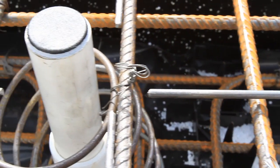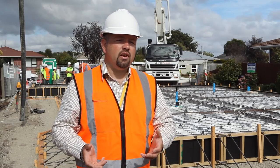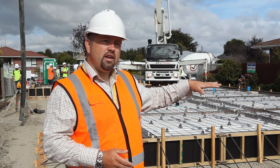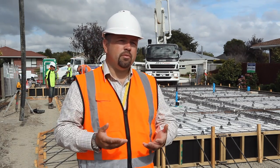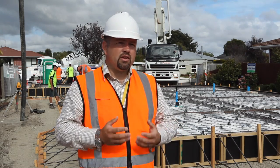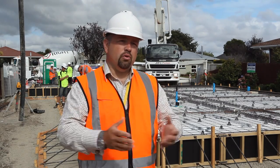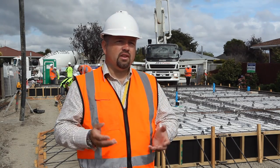We have future-proofed the TC3 foundations with this rib raft. It's a solution that can be used on a majority of TC3 land, but not necessarily only TC3 land — we have used this solution in TC2 and TC1 land as well. Because the solution sits slightly higher up, it also fits in areas subject to inundation where a traditional slab on ground wouldn't work. It's a fundamental foundation system applicable in many different soil conditions — not just in Christchurch, but all across the country, including areas with organic deposits, silts, and soft sands.